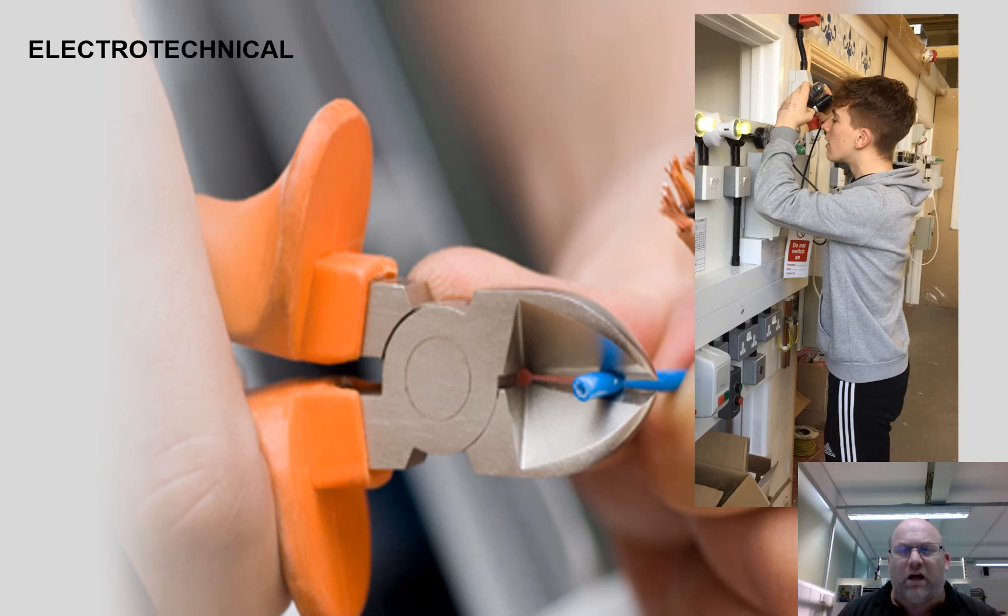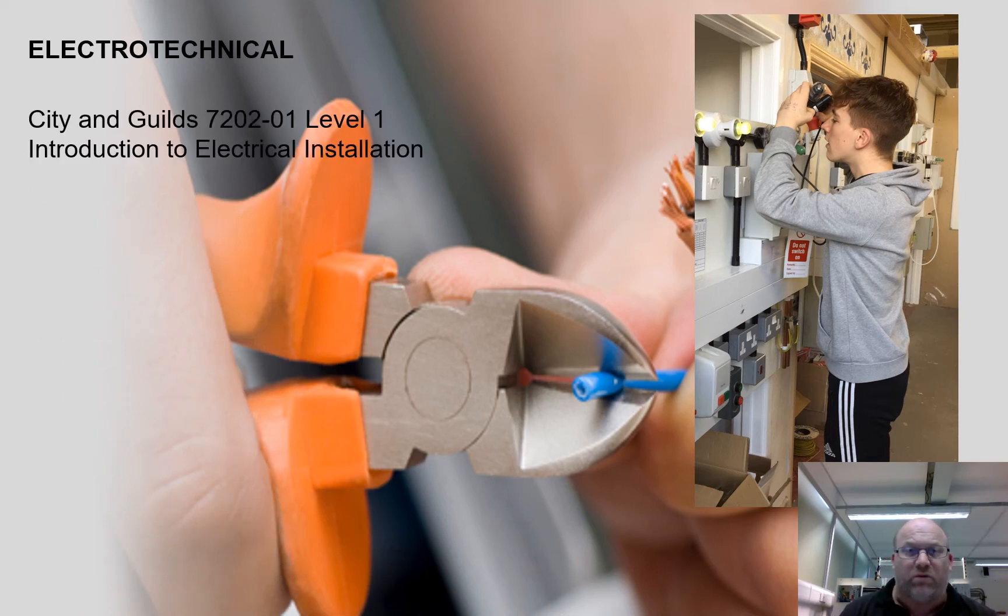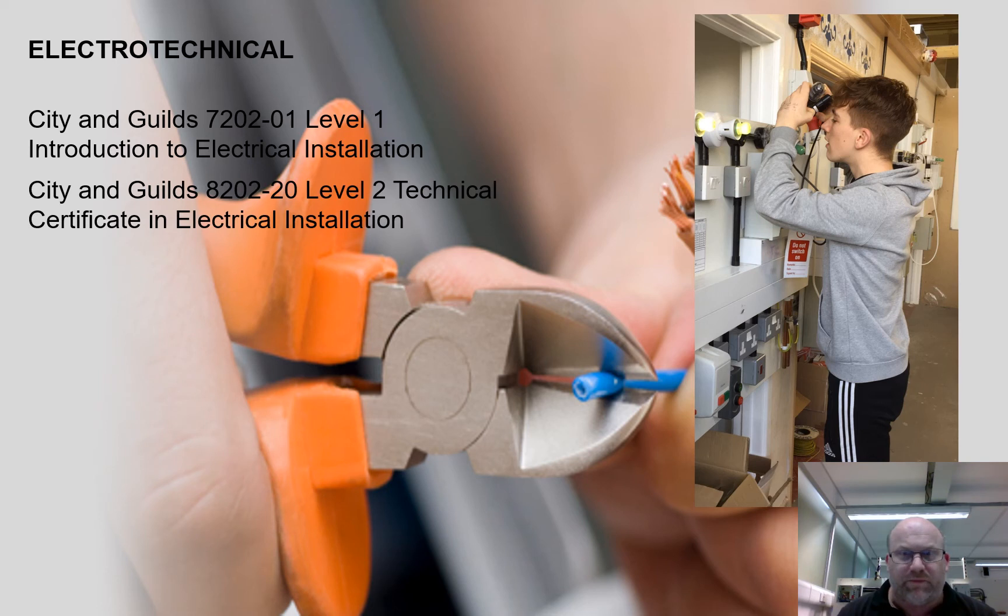Our courses are at a varied level. We start with Level 1, which is an introduction to electrical installation — a unitised course where students take exams in health and safety, science of principles, workshop practices and so on. It is designed as a foundation course for those who may not have quite the academic skills needed for Level 2. Entry criteria is grade 4 for maths and grade 3 for English. Successful completion of Level 1 means students can move on to Level 2, for which direct entry requires grade 5 maths and grade 4 English GCSEs.